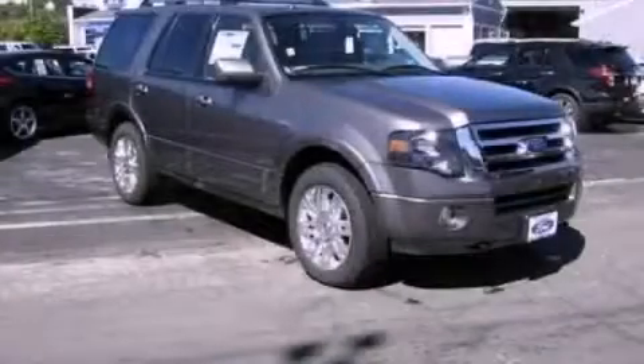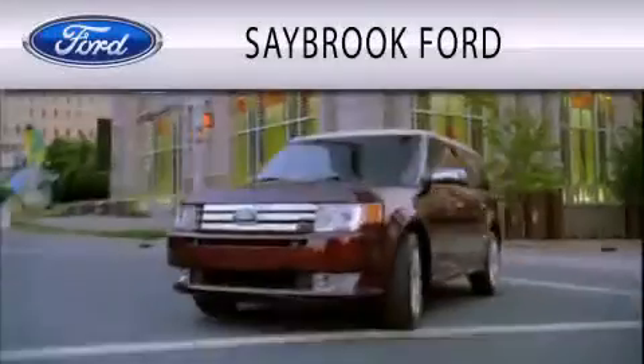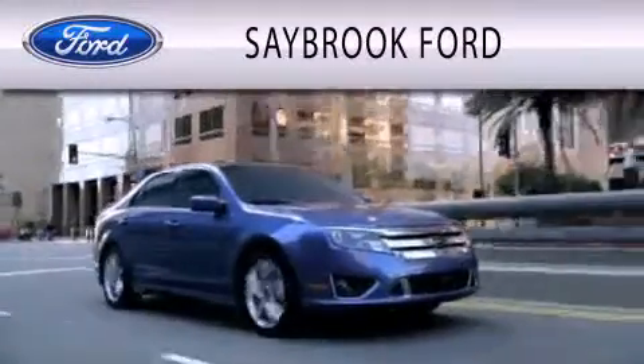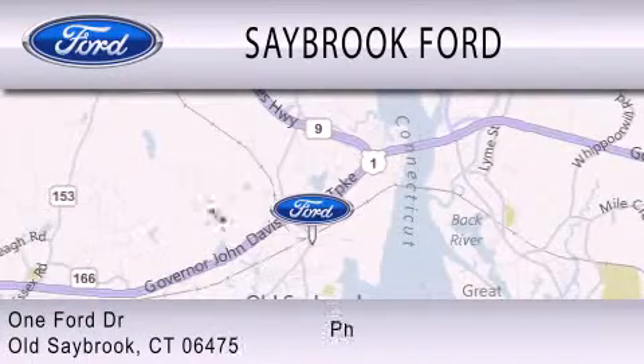Contact us today to schedule your opportunity to see this automobile in person. Saybrook Ford is dedicated to doing everything possible to ensure that the experience you have selecting your vehicle is as pleasant as possible. We are located at 1 Ford Drive in Old Saybrook.